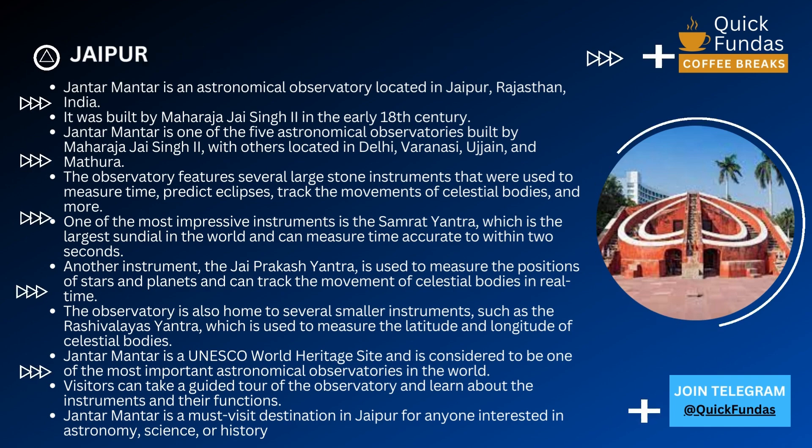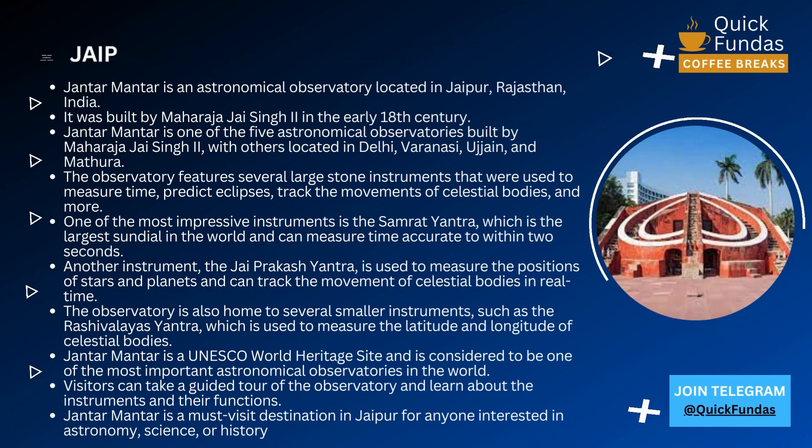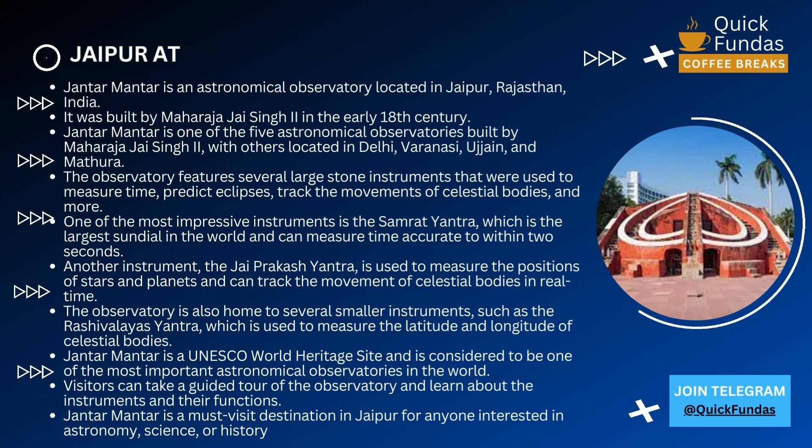Jantar Mantar was built by Maharaja Jaya Singh II in the early 18th century, and it's one of the five astronomical observatories built by him, with others located in Delhi, Varanasi, Ujjain, and Mathura.